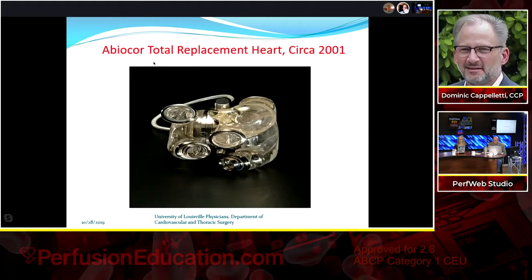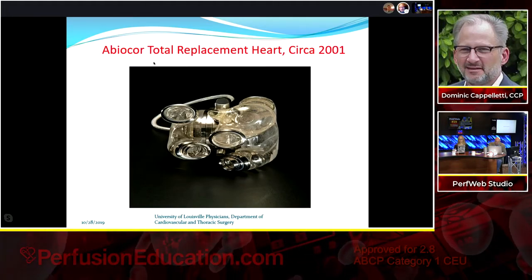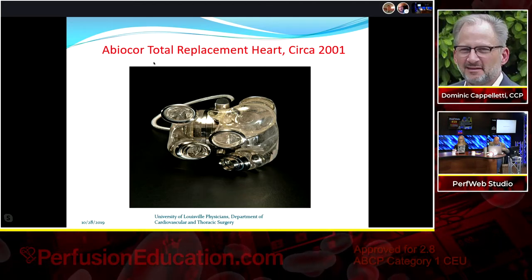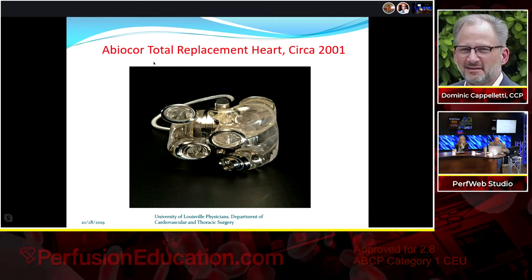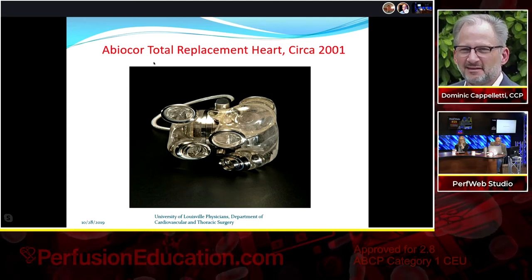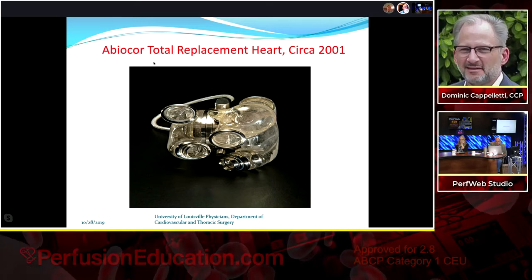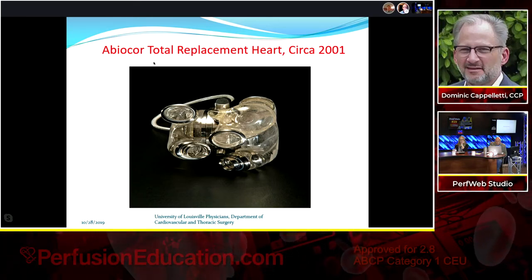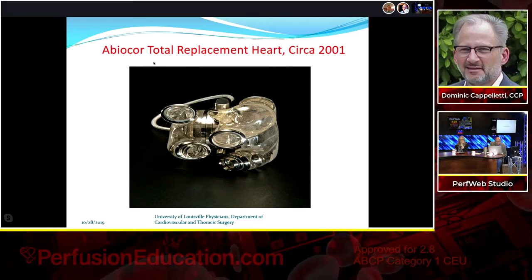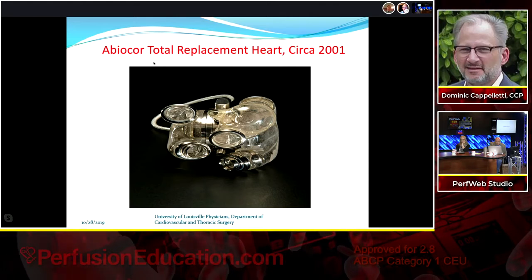The Abicor is near and dear to my heart — no longer around, but extensively researched in Houston and Louisville. It was a totally implantable total replacement heart with an internal battery and controller. The internal battery lasted 30 minutes to an hour, allowing patients to be completely untethered — swimming, showering, whatever they wanted. It was one of the most complex devices of its time.